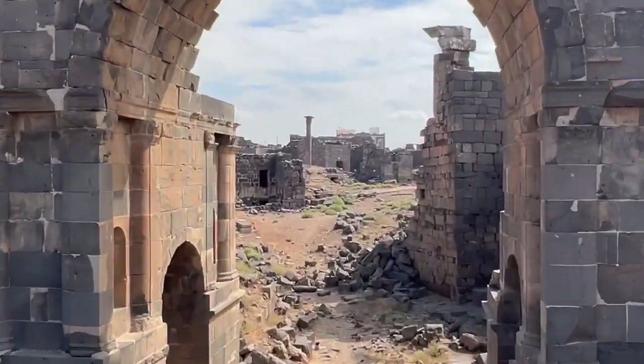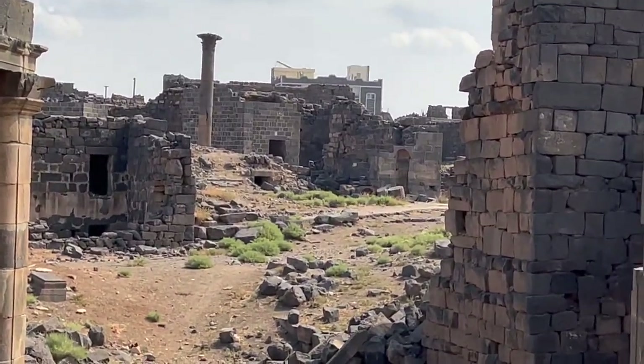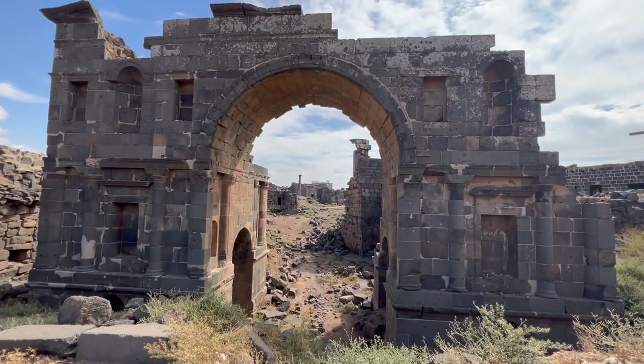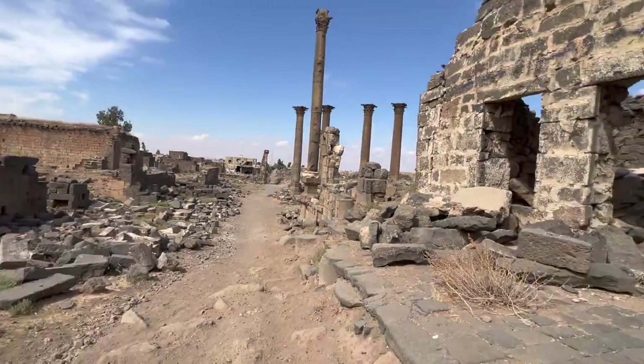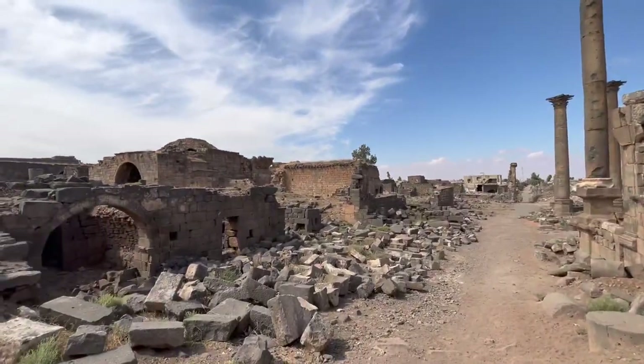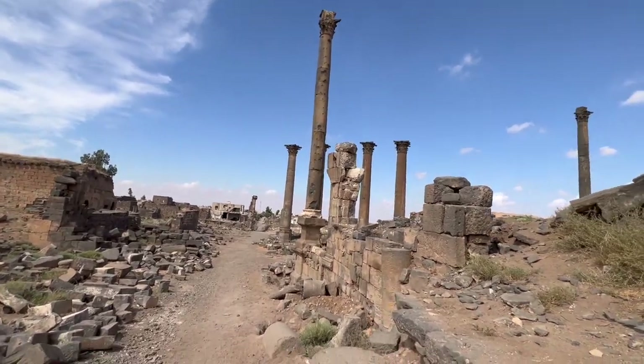Before the war, actually, these buildings — these stone monuments — were so well constructed that people still lived there. From the ancient Roman times up until the present, people were living in those houses. And you can see, unfortunately, lots of bullet holes from the fighting.